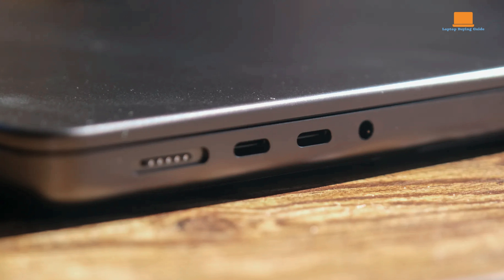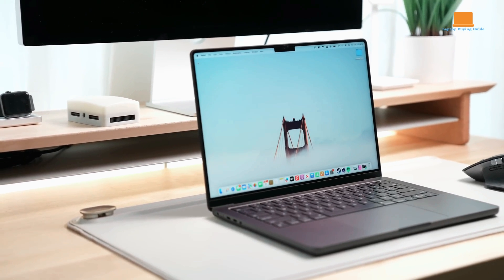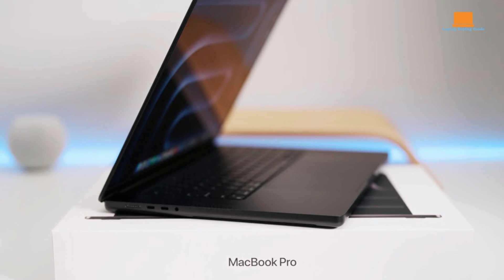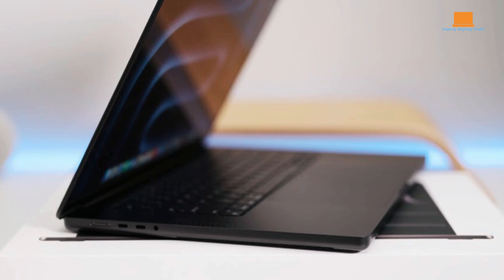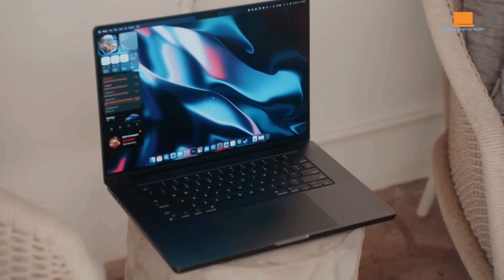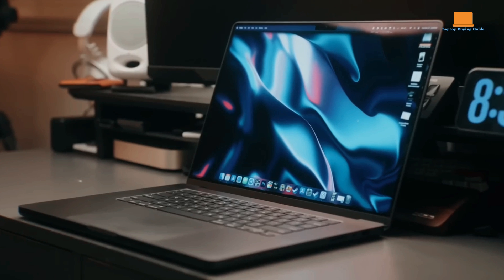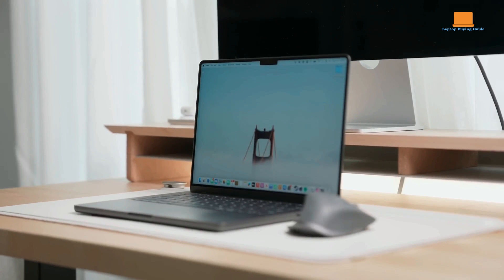With a standard selection of ports including MagSafe 3, Thunderbolt, and HDMI, the MacBook Pro offers versatile connectivity options for various peripherals and external displays. The inclusion of Wi-Fi 6E and Bluetooth 5.3 ensures seamless wireless connectivity. The keyboard and trackpad provide a comfortable typing experience with responsive feedback and precise cursor control, and the tactile keys and spacious trackpad contribute to efficient workflow and smooth navigation.